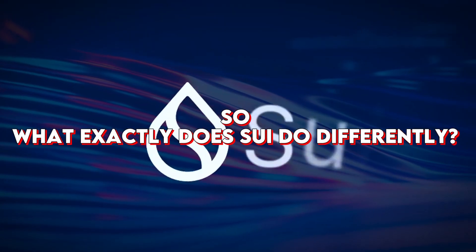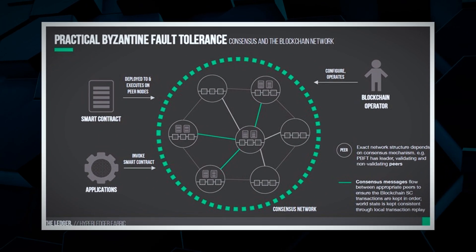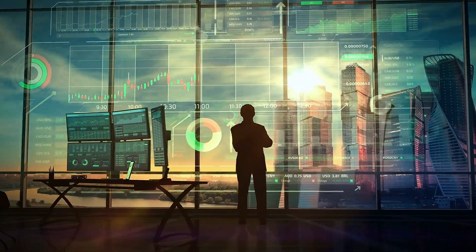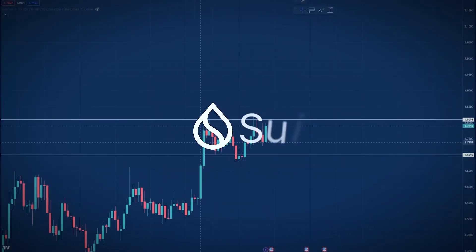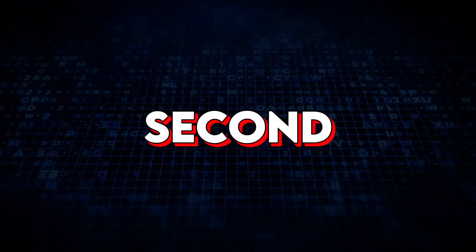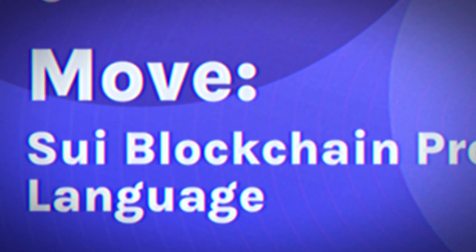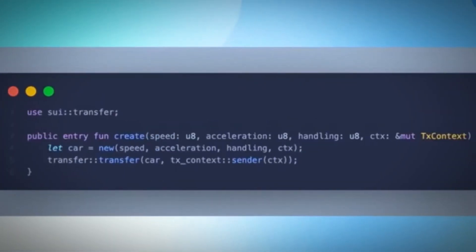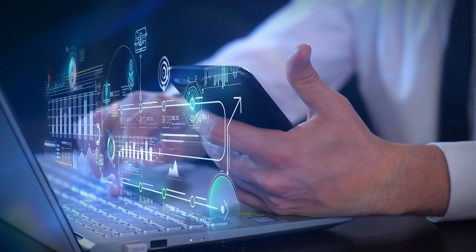So what exactly does SUI do differently? First, it uses a consensus mechanism called Byzantine Fault Tolerance that is simpler and faster than traditional consensus models that require every node to agree. This allows SUI to skip consensus for straightforward transactions like payments. Second, SUI leverages a smart contract language called Move that is purpose-built for asset management. Move has advanced safety features that prevent common issues like re-entrancy attacks, making it easier for developers to create secure, decentralized applications.